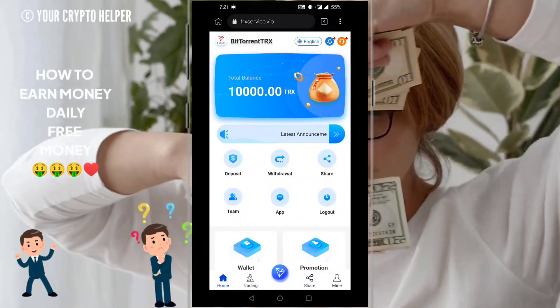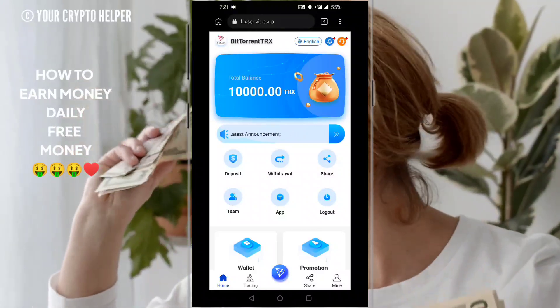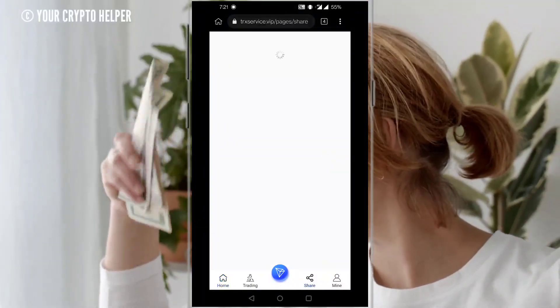Hello everyone, today I'm going to tell you about a TRX earning and TRX mining website which provides long-term stable income. Here I will teach you how to earn money from it. Let's get started.